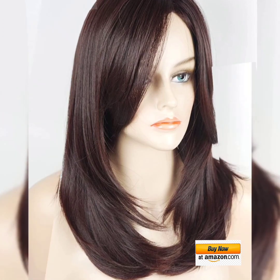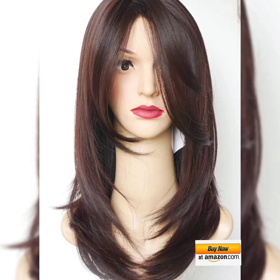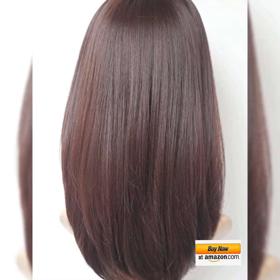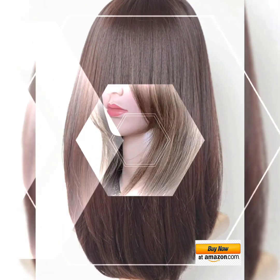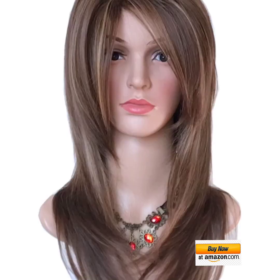As you know, there are many synthetic hair wig options available on the market today. Users have also left very good reviews. These are made with high quality synthetic fiber, fashionable and stylish for parties and